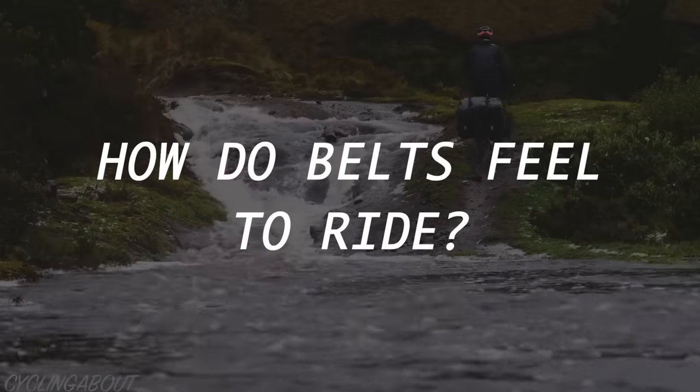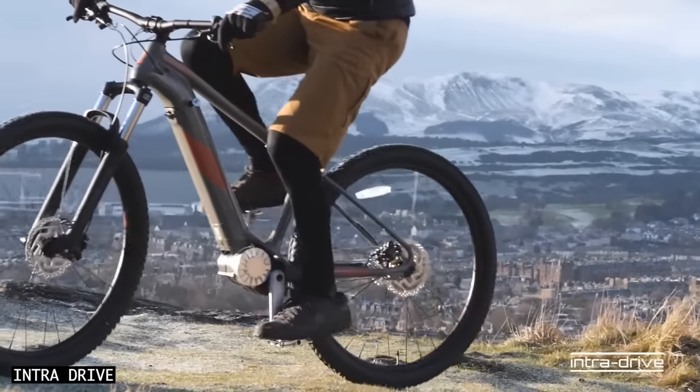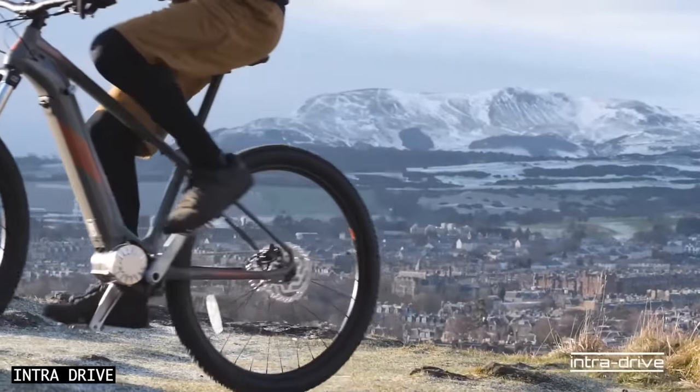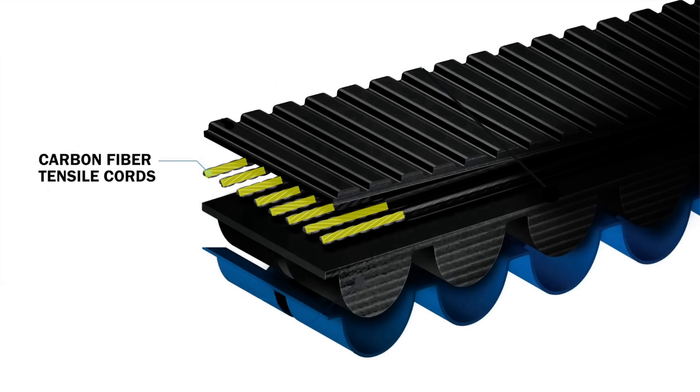How do belts feel to ride? They feel like an even smoother version of a well-lubricated chain. Despite the way they look, there is no noticeable stretch in the belt thanks to the carbon fibre tensile cords that are hidden inside.